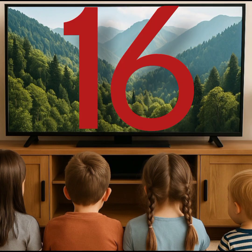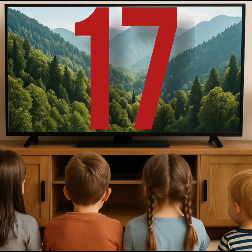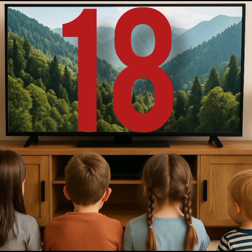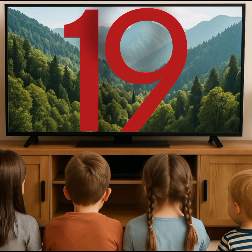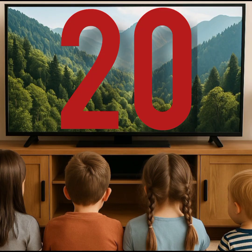This is sixteen. This is seventeen. This is 18. This is 19. This is 20.